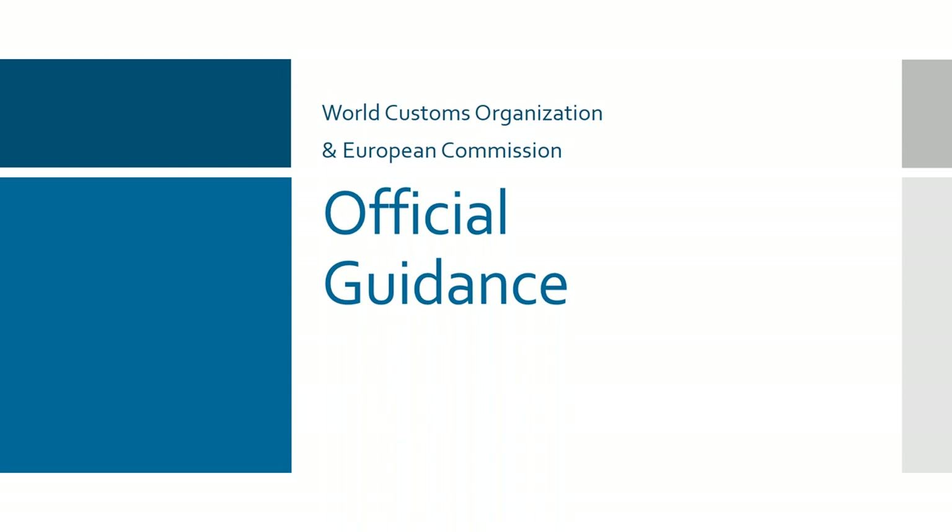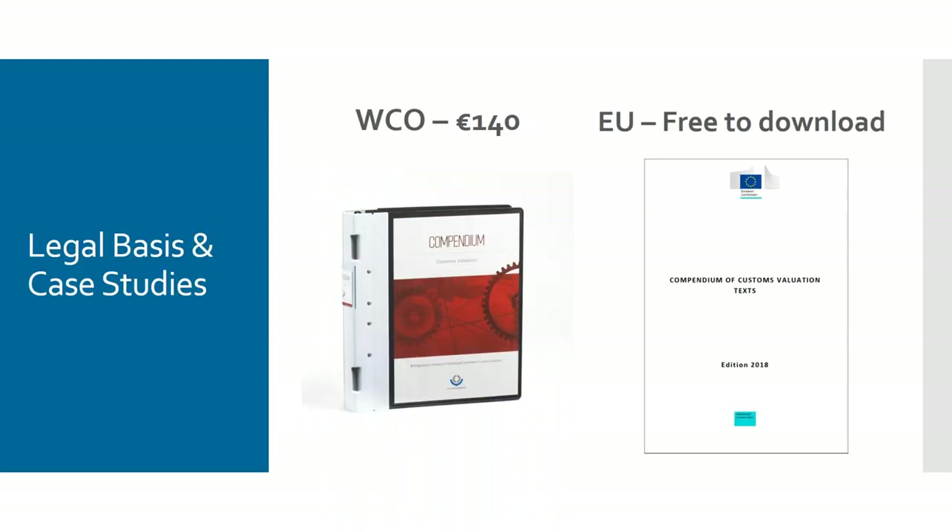On a common basis, that's the type of thing you might expect. There are uncommon things like the supply of samples or free-of-charge goods — in those circumstances it can be quite tough to determine what's right and wrong. Usefully, the World Customs Organization and the European Commission have provided a series of commentaries — official guidance effectively — on how to deal with import valuation. The WCO publication comes in at 140 euros but is more comprehensive; the EU one is free to download and it's a PDF so you can do a word search.